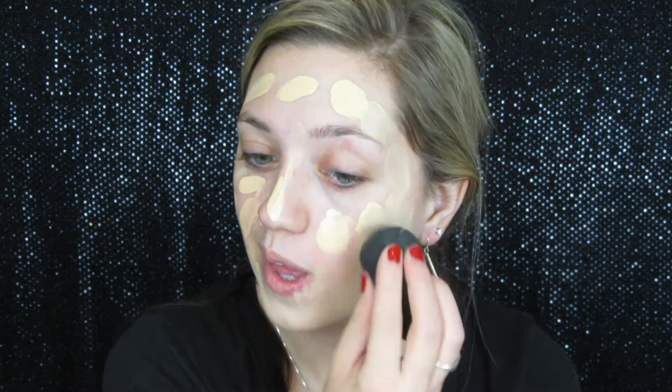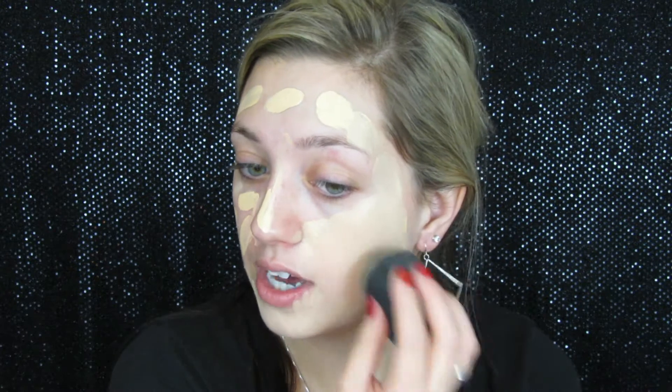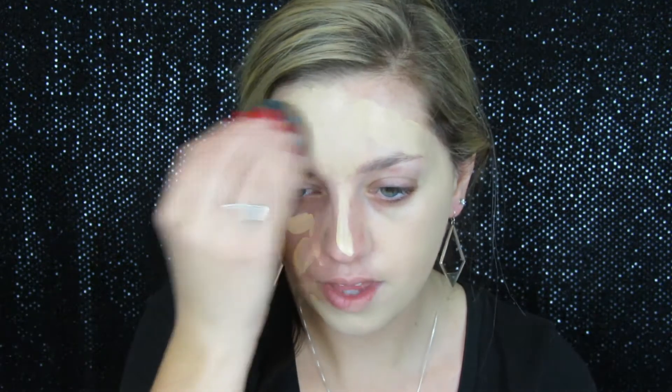I like to use the Beauty Blender to blend this out. For those of you who have never used a Beauty Blender, you push it into your skin — do not smear it. You want to just pounce it across your face.